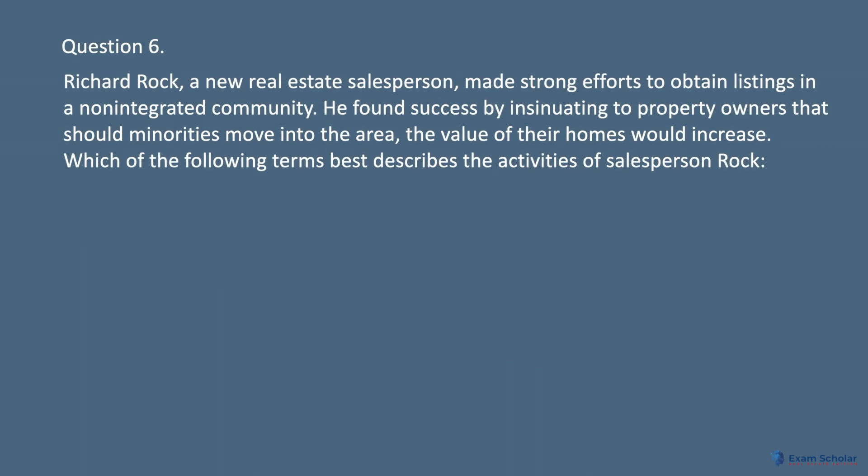Question 6. Richard Rock, a new real estate salesperson, made strong efforts to obtain listings in an unintegrated community. He found success by insinuating to property owners that should minorities move into the area, the value of their homes would increase. Which of the following terms best describes the activities of salesperson Rock?